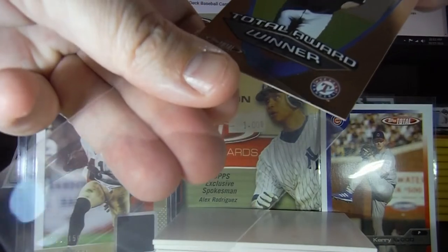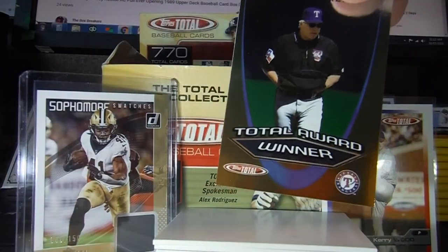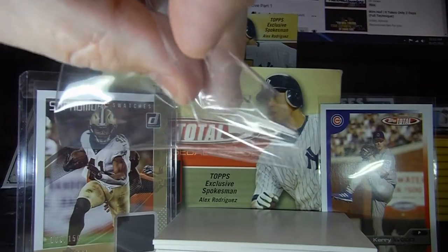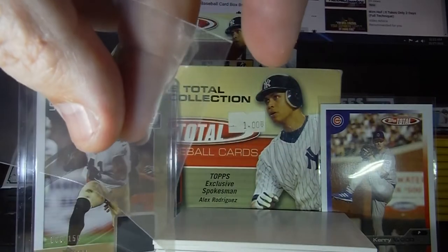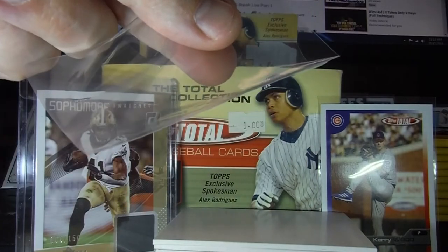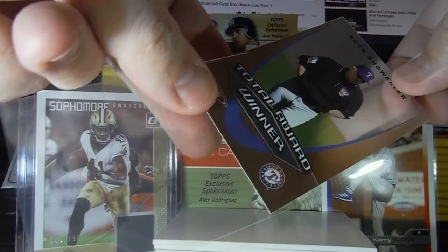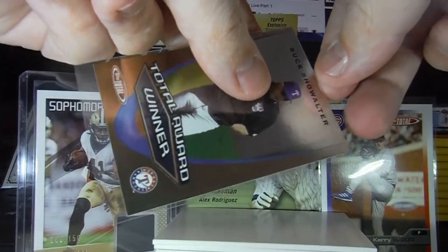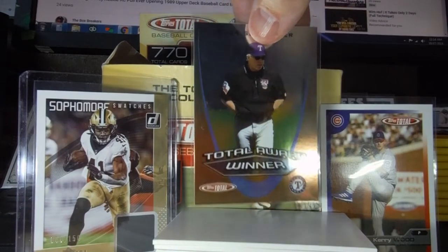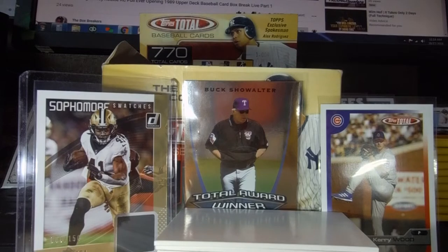Here's the sleeve demonstration. This sleeve is not pre-cut, which is why it's having a harder time going in. On the pre-cut one, we just cut it a little bit right there — just enough so you can slide it right in, no problem. Then just be careful going down. There you go — Buck Showalter sleeved up.